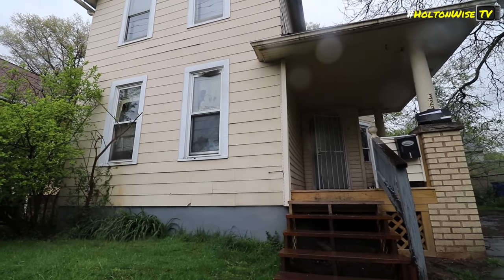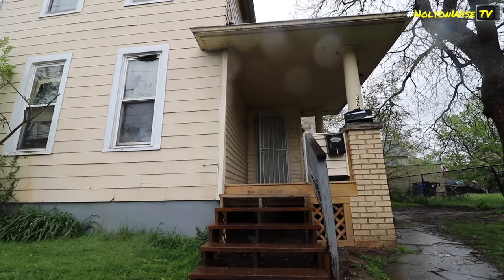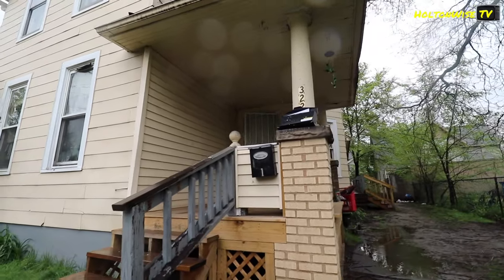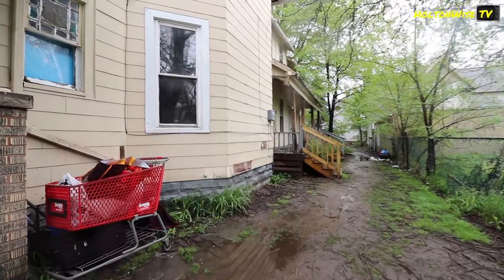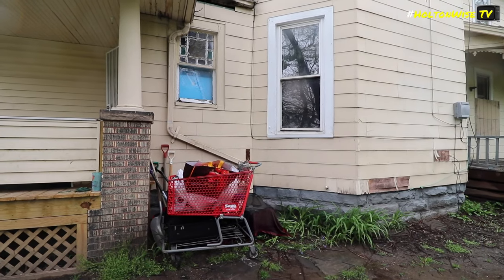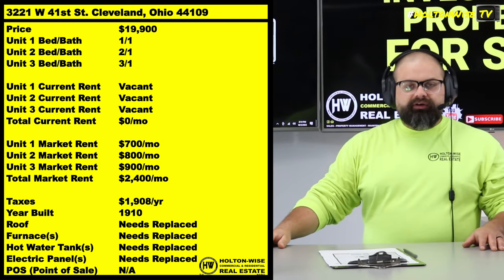MetroHealth is investing over a billion dollars into their campus and the surrounding community. In this particular property, this is the kind of property you want in a neighborhood that is potentially going to see a ton of appreciation and gentrification from things like billion-dollar investments. The other neighborhoods in Cleveland that have seen the most gentrification and appreciation are Ohio City, Tremont, and Gordon Square. Well, guess what? This neighborhood is right next to all those.